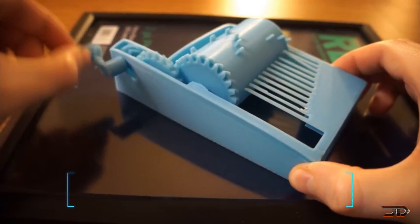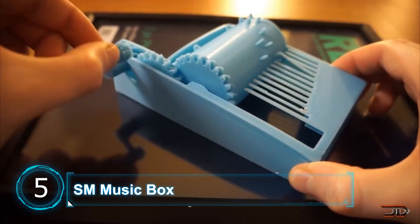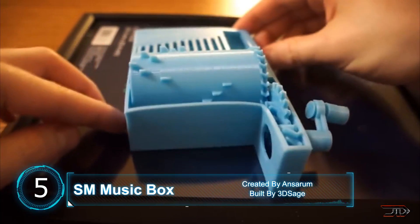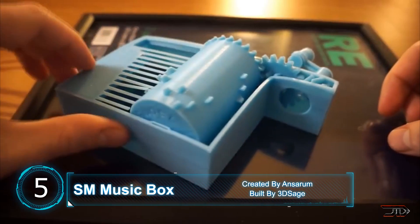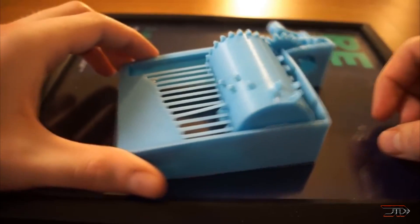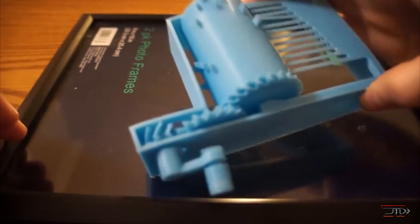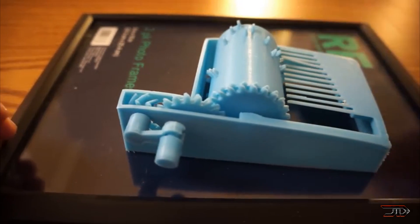At number 5, the Super Mario Music Box. Many bizarre contraptions exist on Thingiverse, but this one really takes the cake. It's complex and actually a little bit innovative, even though it's a bit scary. I'm sure this took many hours of designing, and 3D Sage actually got it to work on his channel. But I will personally stick to the 8-bit version myself.